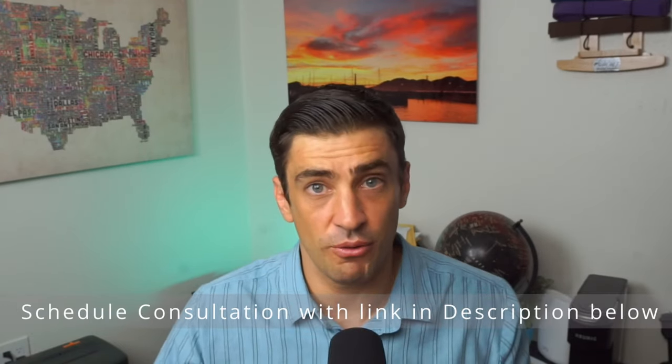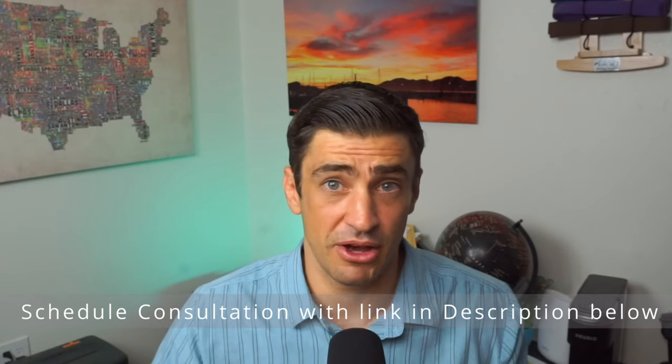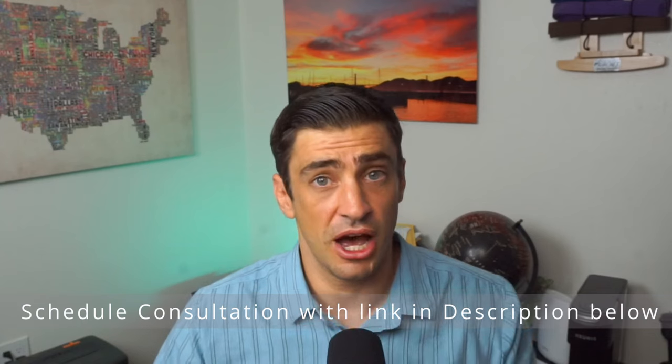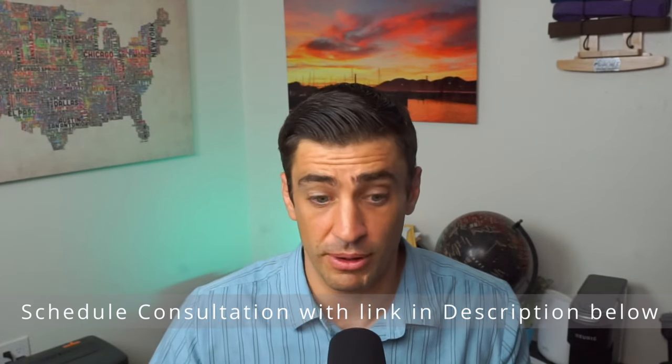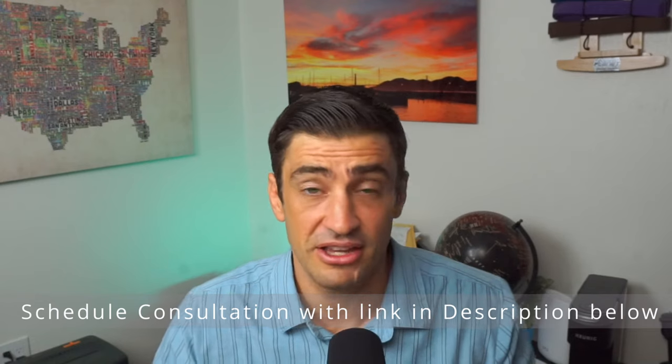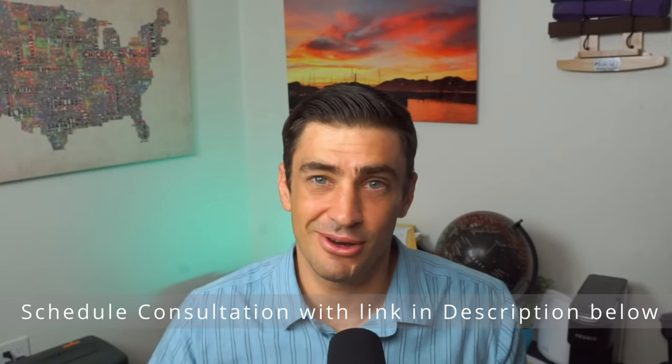I hope this video was helpful. If it was, be sure to hit that like, subscribe, and notification bell for more future videos. Offer in compromise is what I do here. If you are looking to schedule an appointment with me to go over your particular case, use the link in the description or in the comments below. Thank you so much, guys.